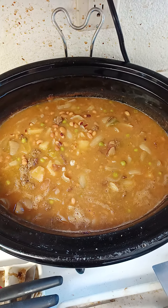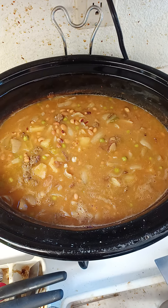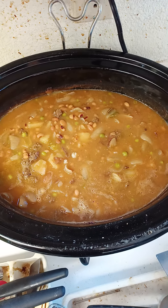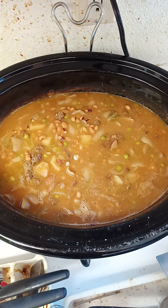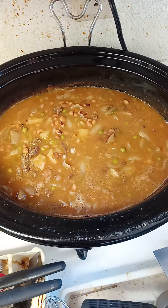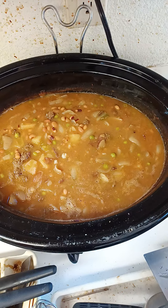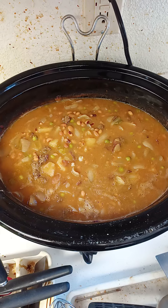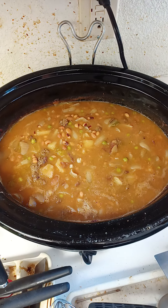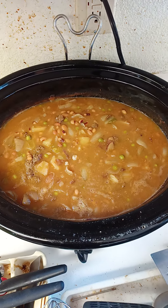Some bag of onions that family friends gave me, some garlic that I purchased, some green bell pepper that I purchased. Then I cooked that all up in the crock pot, then I added some baked beans and the peas.